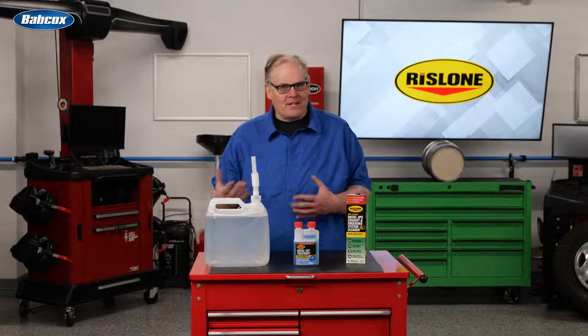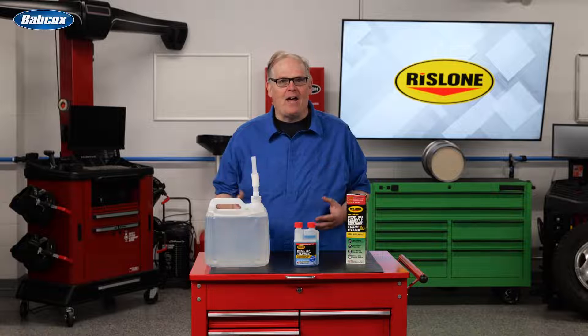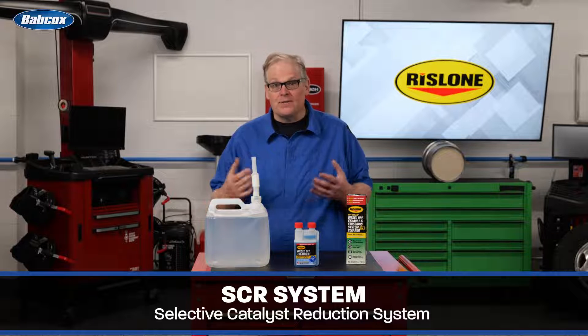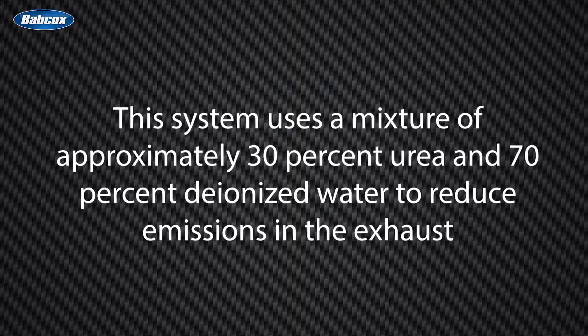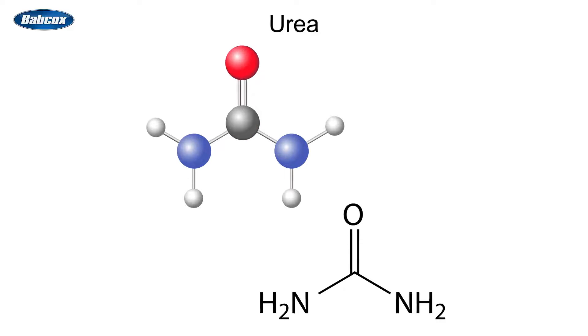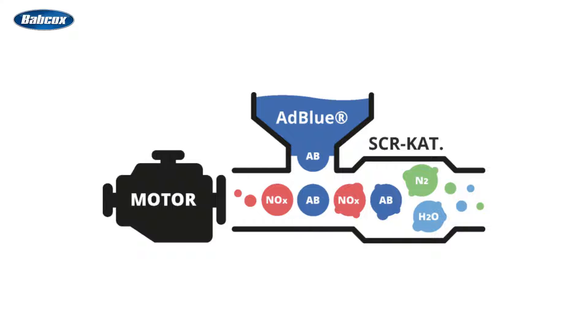If you're working on a diesel truck made after 2010, it will have a Selective Catalyst Reduction System or SCR. This system uses a mixture of approximately 30% urea and 70% deionized water to reduce emissions levels in the exhaust. The urea in the mix has nitrogen, hydrogen, carbon, and oxygen that breaks down harmful nitrogen compounds in the diesel exhaust in the presence of the catalytic converter.